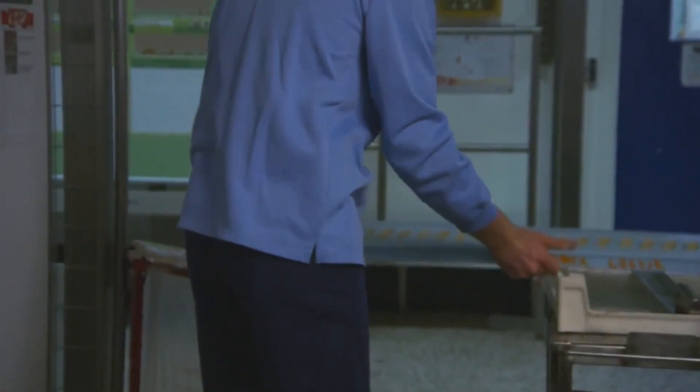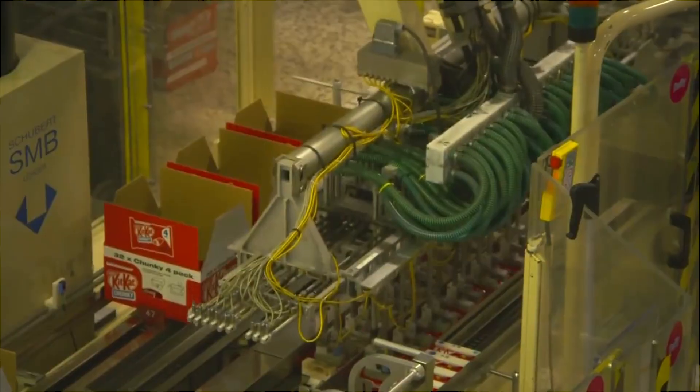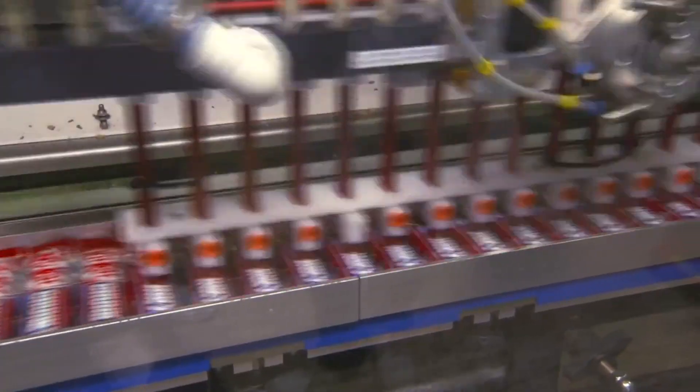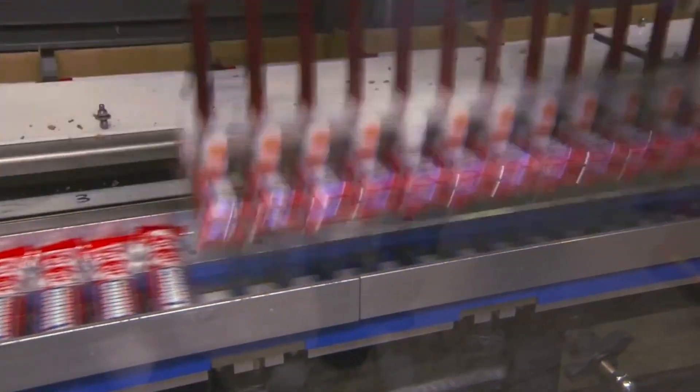Good morning, my name's Matt. I'm a fourth year apprentice at the York site. I'm currently in the polar plant where I manufacture the mint with the hole. I'm Sarah and I'm a third year engineering apprentice, currently working in Kit Kat 4 where we make four finger and chunky. We're ready for any questions.